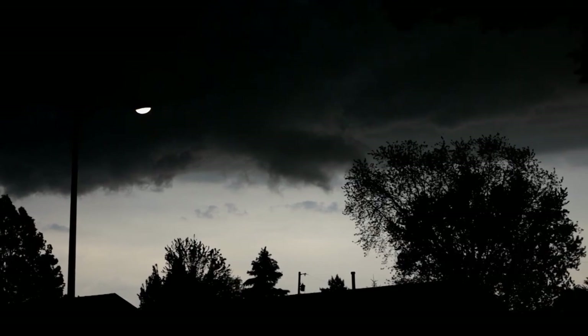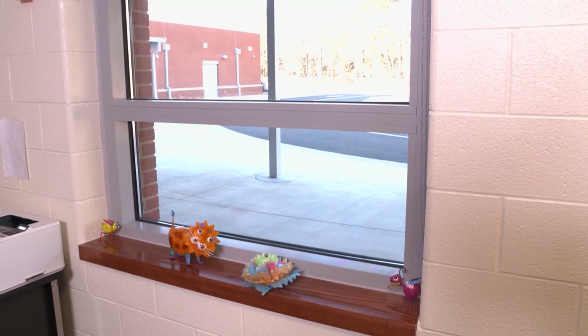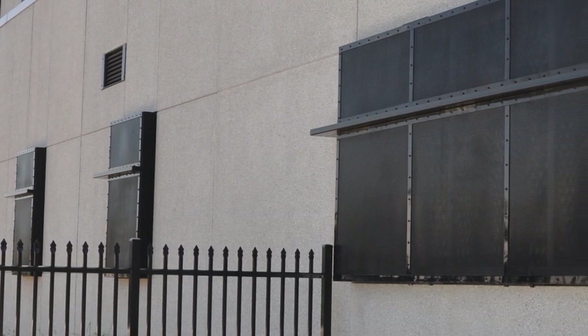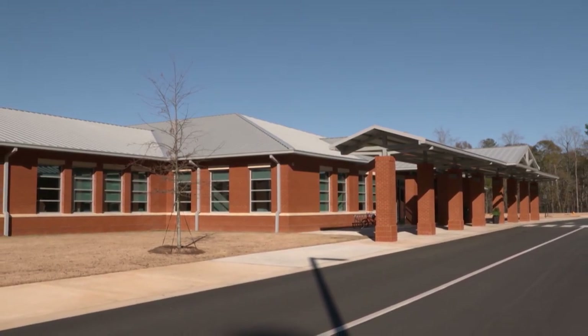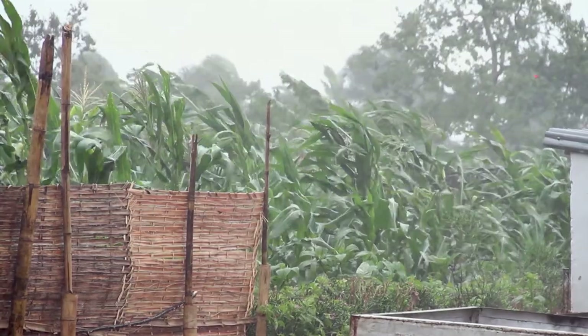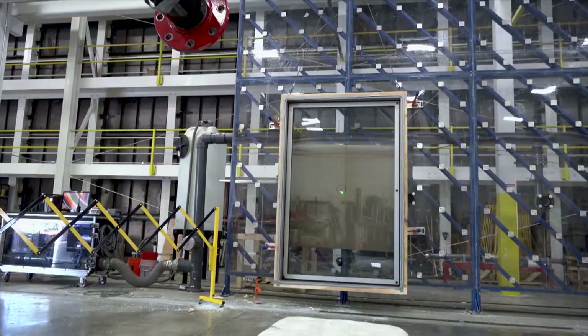The state of Alabama enacted a building code requiring that every school under construction from that point on include a storm shelter big enough to accommodate the entire school. There are many applications for FEMA-compliant systems. Previously they used aluminum storefront windows with shutters behind them, but now they've developed an exposed window with no shutters required that meets all the codes — including the 2014 IBC and FEMA 361 in 2015. This gives daylight so kids can see in and out of classrooms at all times without feeling like they're in a box. Mother Nature will always present hazards, but Inselgard will be there to help prevent tragedies through innovation and preparation.